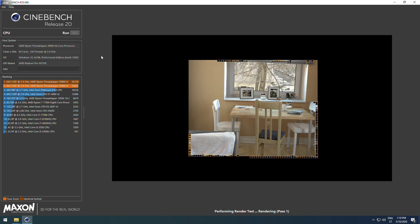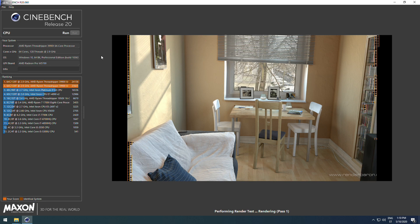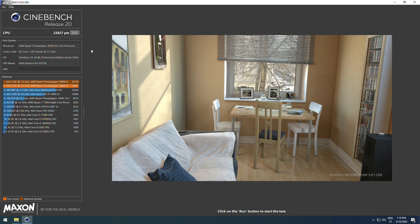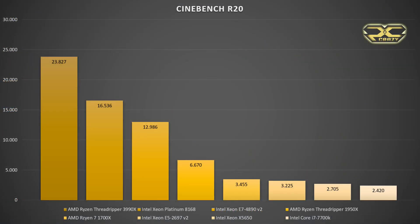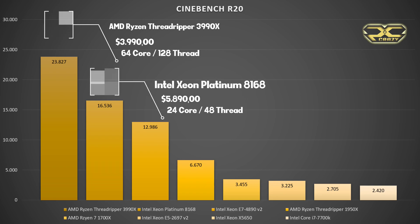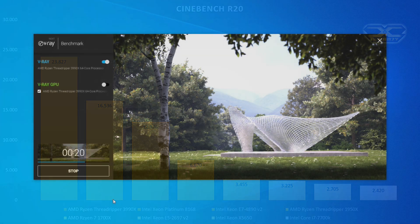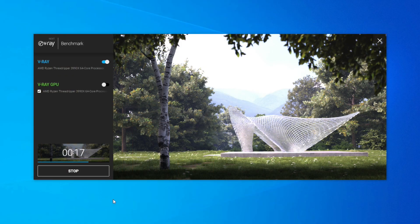In Cinebench R20, the AMD Ryzen Threadripper 3990X scores almost 24,000 points. The Intel Xeon Platinum 8168 with 24 cores and 48 threads gets 16,500 points — which wouldn't be strange given the core count difference, except the Intel's price is almost $6,000. The Xeon E7-4890 V2 with 15 cores and 30 threads scores almost 30,000 points at an even higher price of $6,600. At the bottom you also have first-generation Threadripper, the Ryzen 7 1700X, and some Intel Xeon processors with lower core counts.